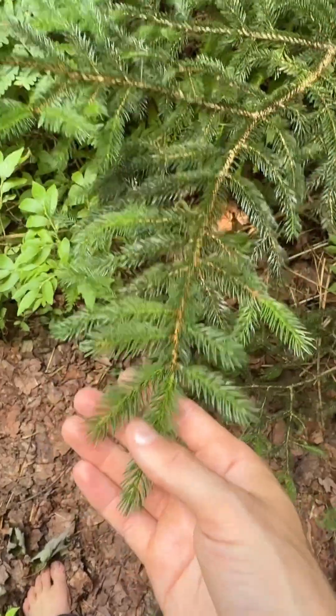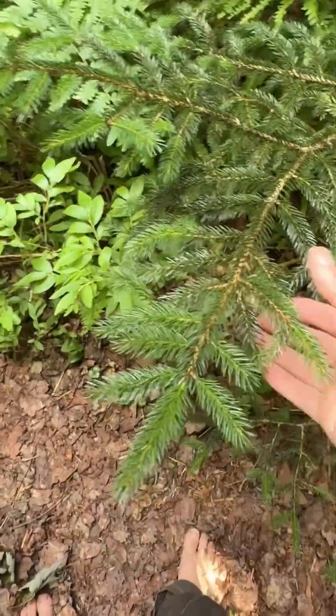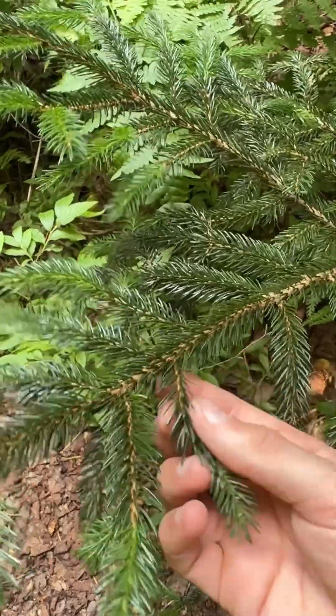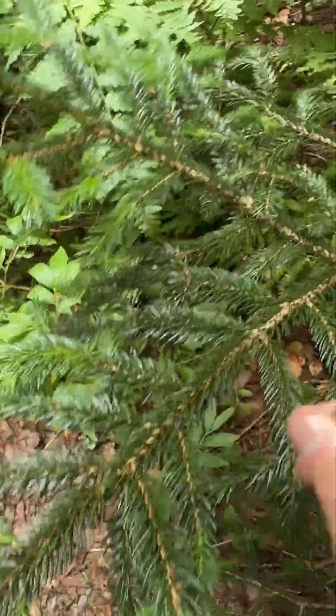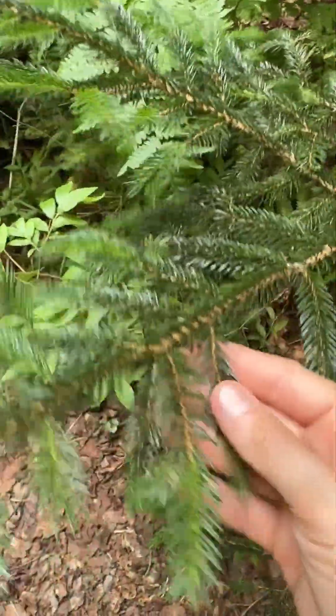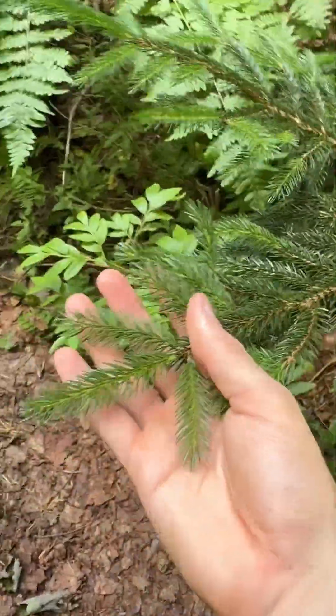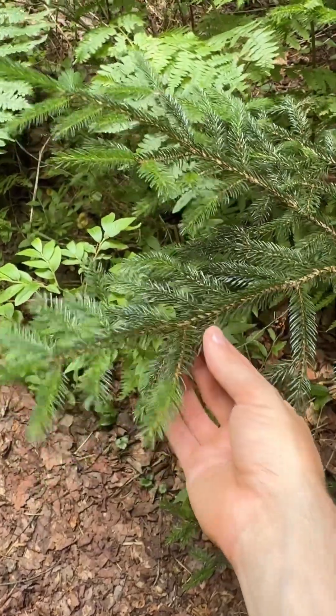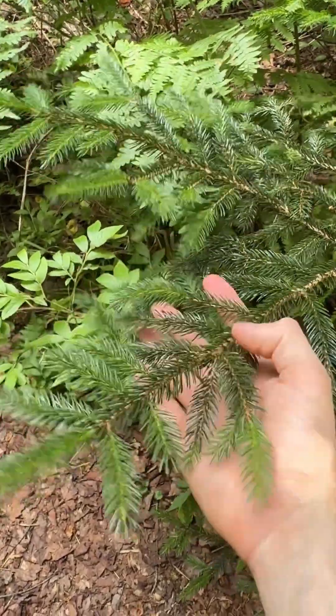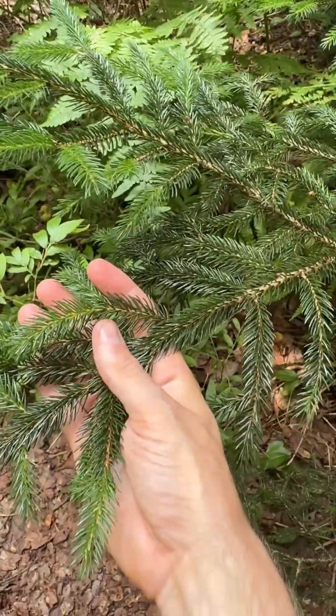A little further I find red spruce, Picea rubens, which, similar to white spruce, has needles that are radially aligned and square in cross-section that can be rolled between the fingers. However, unlike white spruce, it does not have glaucous foliage. Its foliage is more consistently the color of the upper side of balsam fir — nice, dark, lustrous green needles.